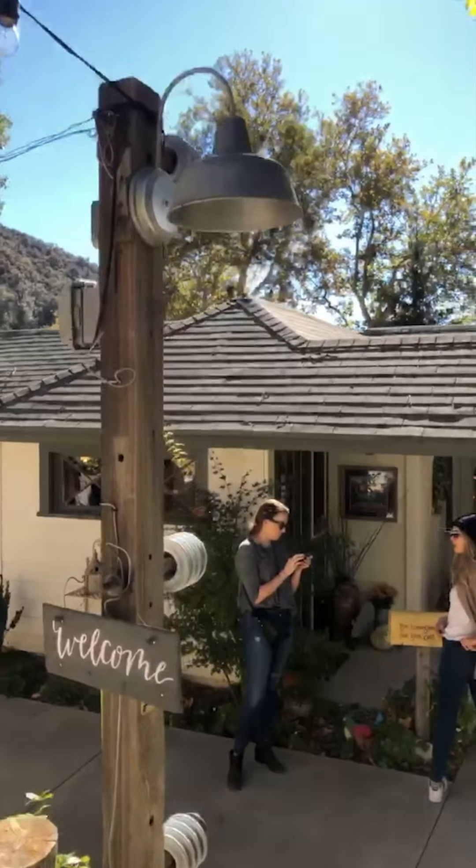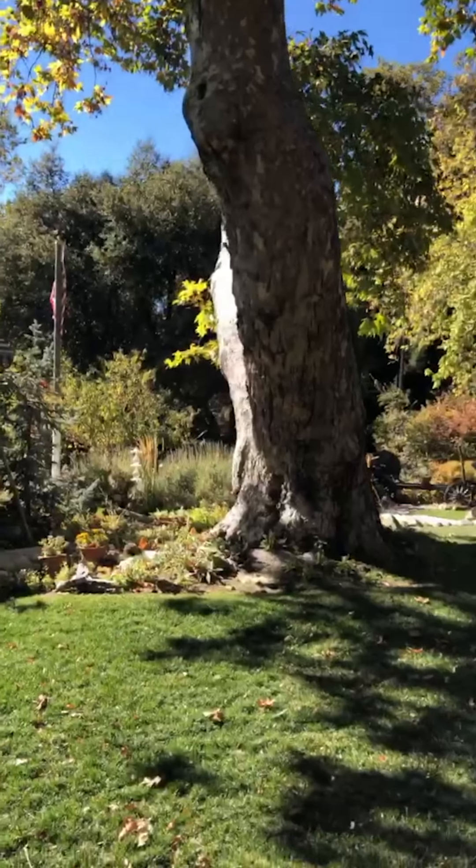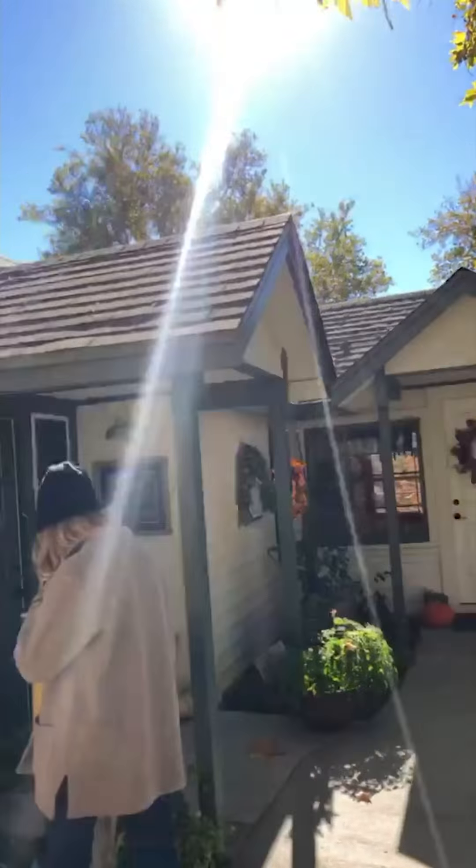We just got off our two-hour bus ride — it was super comfortable. We are now in Oak Glen, California, up at the Homestead Farm, and it is beautiful. We're gonna give you a little tour right now. We're just walking in now — there's a cute little farmhouse, beautiful trees and landscaping. This place is adorable.